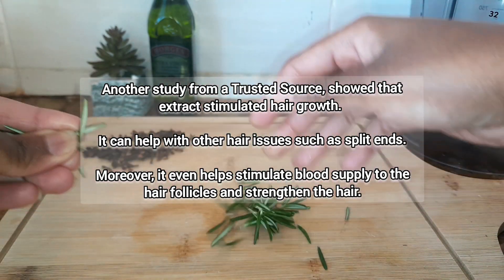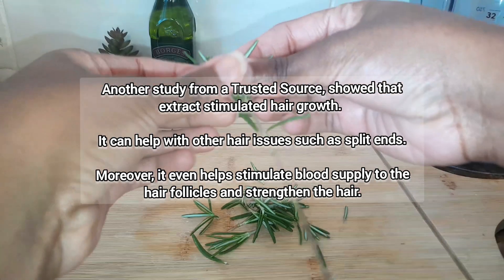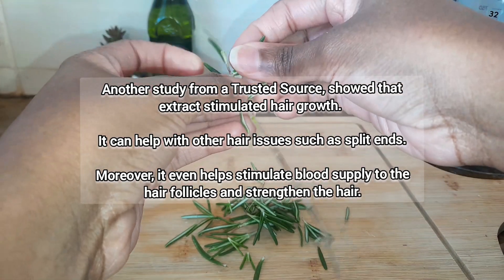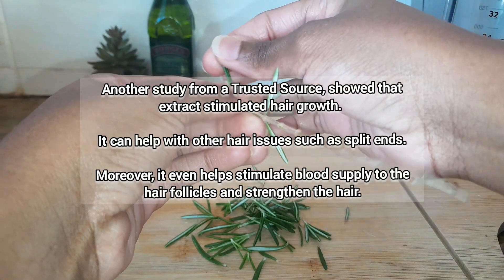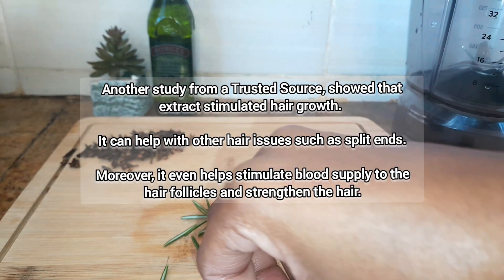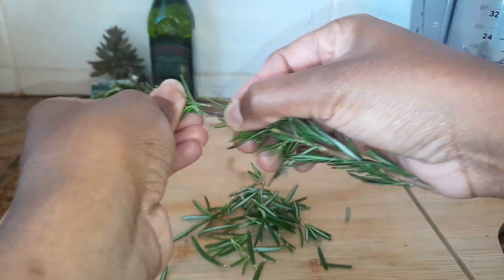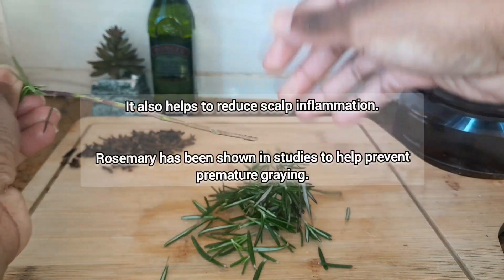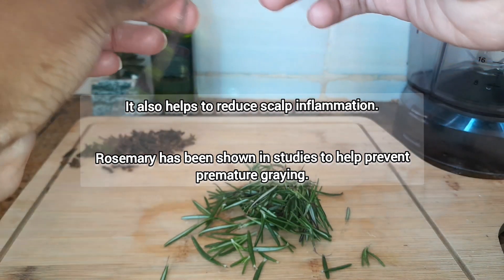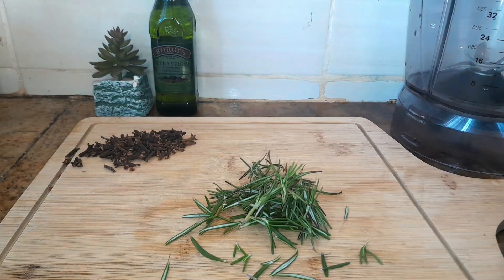Rosemary also possesses anti-inflammatory and antifungal properties which can help do away with dandruff and scalp infections. Aside from this, it can help do away with split ends, and it helps stimulate blood circulation on your scalp, thereby stimulating your follicles to produce more growth and strengthen your hair. It also has the capacity to reduce scalp inflammation and prevent premature graying.